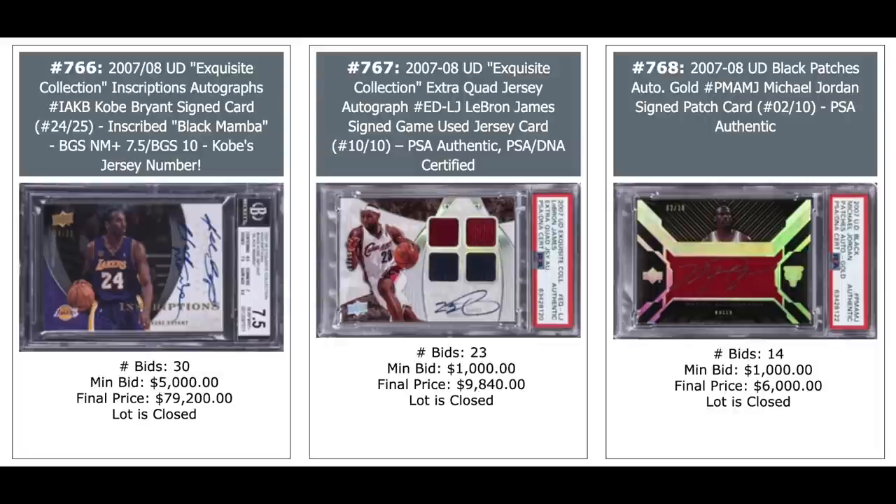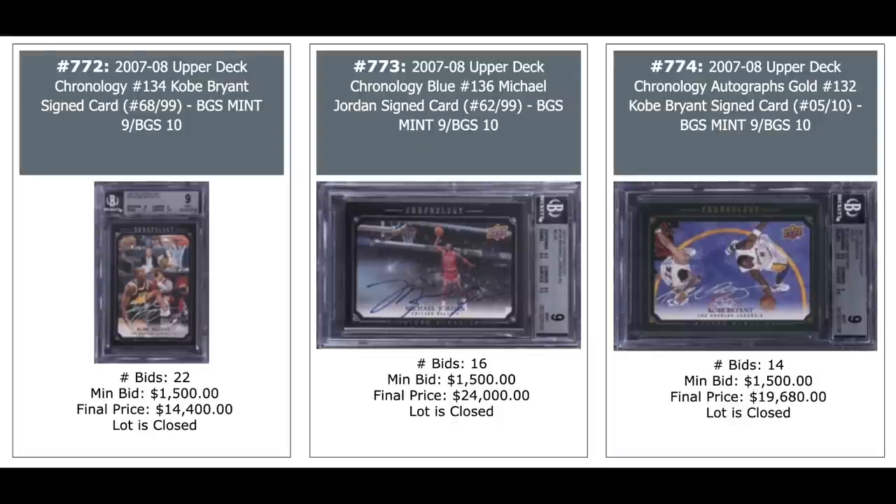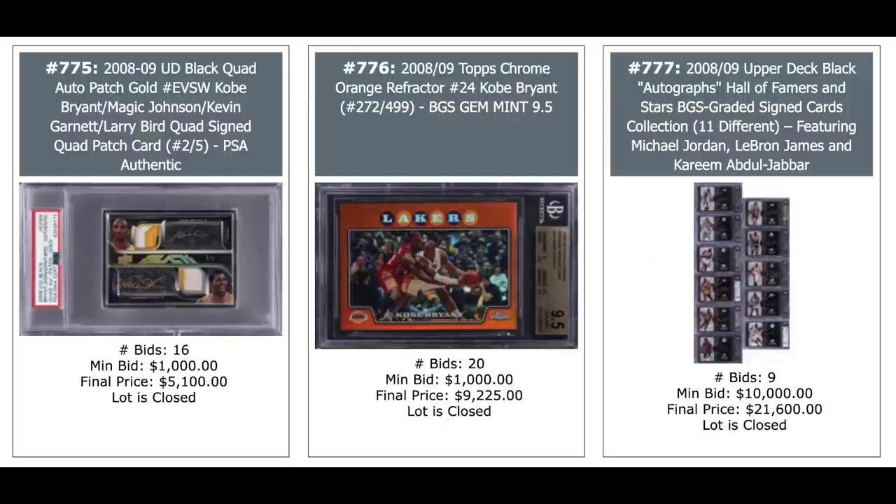Kobe auto with an inscription — $79,200 — from 2007 Exquisite. Looks like the inscription says 'Black Mamba' — pretty cool. Out of 25, BGS 7.5. $10,000 for the LeBron auto in the middle. And $6,000 for the Jordan auto on the right. More Jordan and LeBron autos — the one on the left is Jordan triple patch auto, $73,200 for an 8.5 out of 10. LeBron in the middle, $10,000. And the Jordan on the right — no love for $1,000. You could have had a Jordan auto for $1,000 — nobody, no biters on that one. Kobe auto, Jordan auto, and Kobe auto — all from 2007 Upper Deck Chronology: $14,000, $24,000, and $20,000. Dual auto of Kobe and Magic Johnson, dual patch auto out of 5, $5,000 on the left.